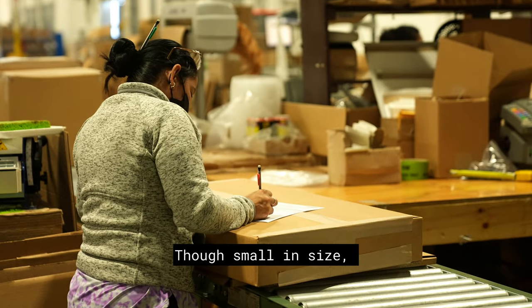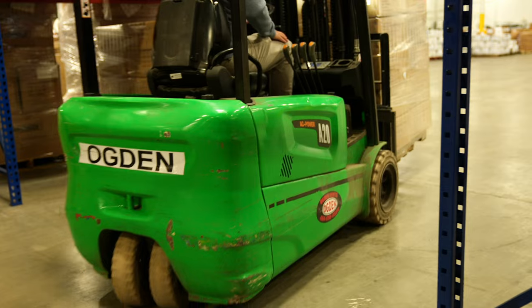Though small in size, they play a crucial role in the seamless functioning of the facility — an integral cog in the machinery of logistics.